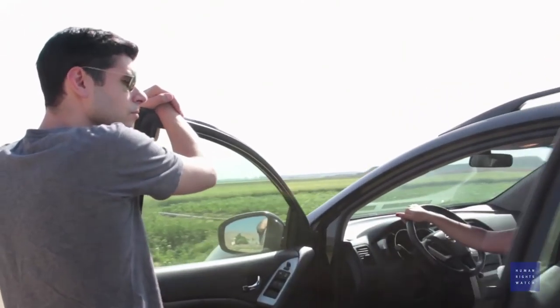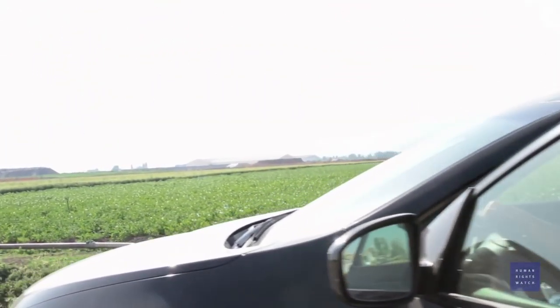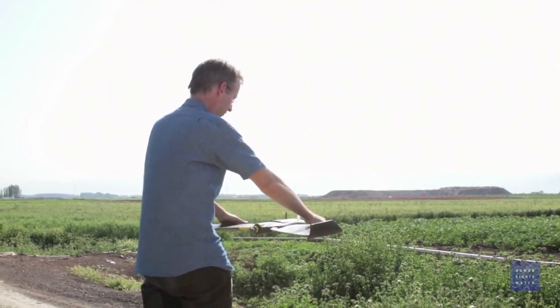Drone technology provides us with the ability to conduct more detailed ground assessments in a way that's both authoritative and more comprehensive.